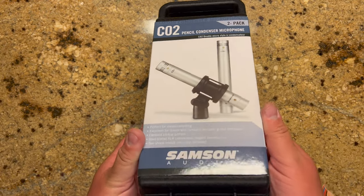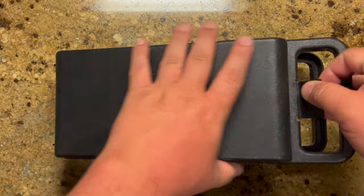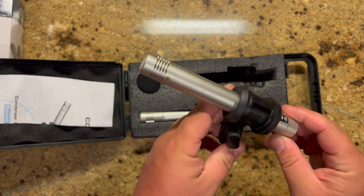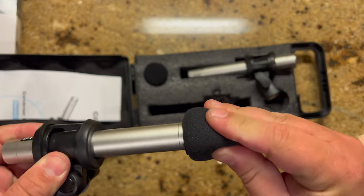These are the Samson C02 pencil condenser microphones. They come in a very nice hard shell case and the mics look really nice — they have gold-plated XLR connectors and feel really quality-made. It also comes with these little windscreens to block out wind or stop those plosive pop noises from coming out of your mouth.